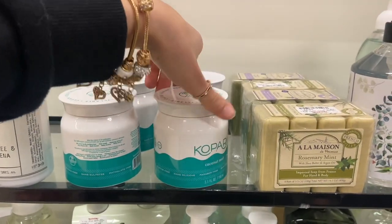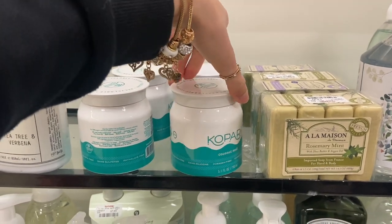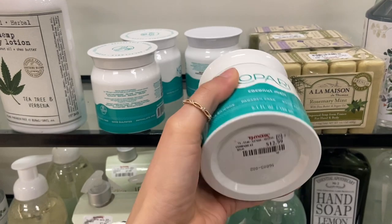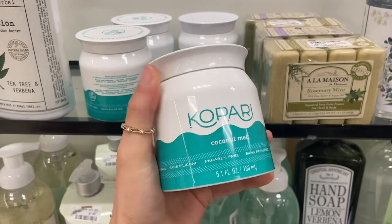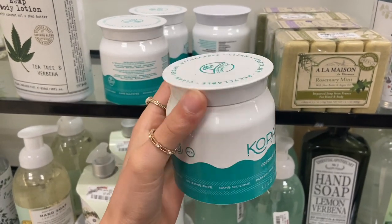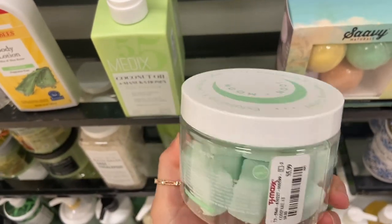They also have the Kopari Coconut Melt — it's basically coconut oil for your body. You can use it in your hair too. It's $12.99. I love this stuff — it smells so, so good and I feel like it moisturizes my hair really nicely.